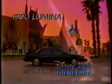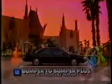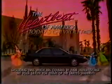The 1990 Family Lumina comes with a warranty that covers everything. Bumper to bumper. Introducing the Family Lumina from today's Chevrolet.